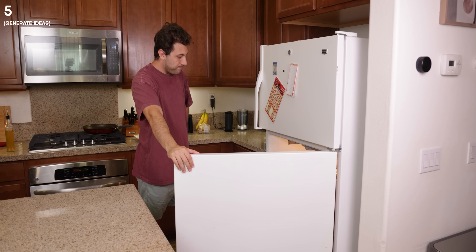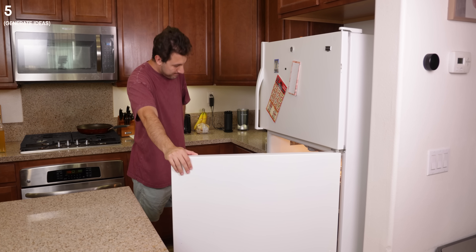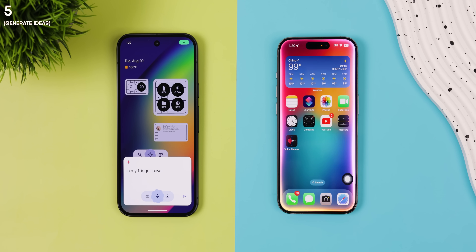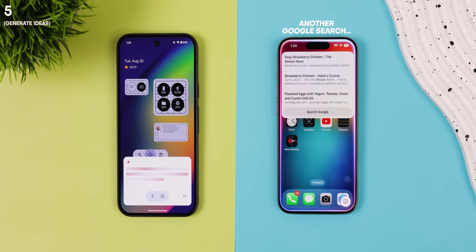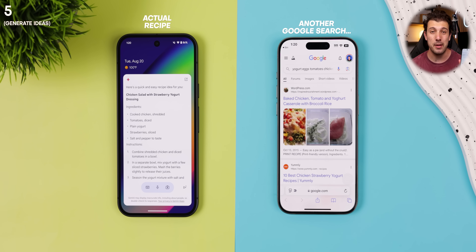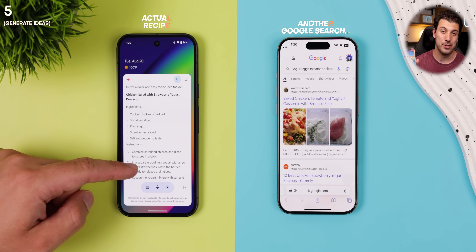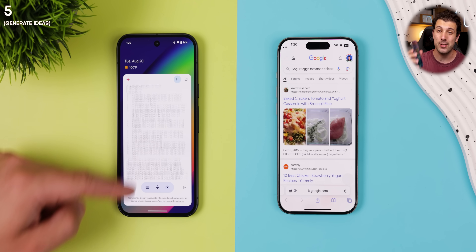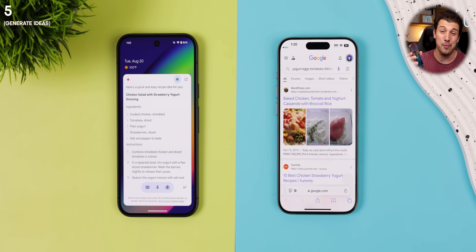Now let's try a command that I would ask if I were hungry and needed some ideas on what to make based on what I have in my fridge. In my fridge, I have yogurt, eggs, tomatoes, chicken, and strawberries. Create a recipe with these ingredients. Gemini provided a nice recipe, while Siri did a Google search. As of right now, it seems to be a common theme for Siri to just bring up a Google search.